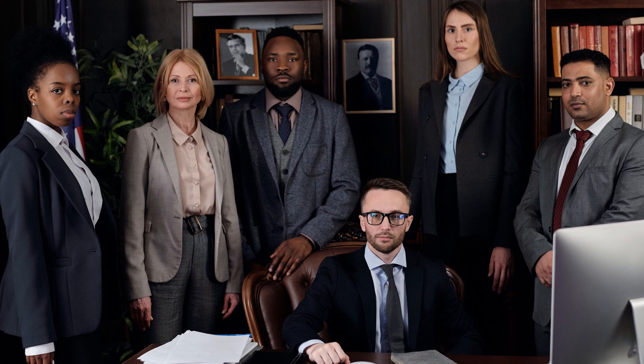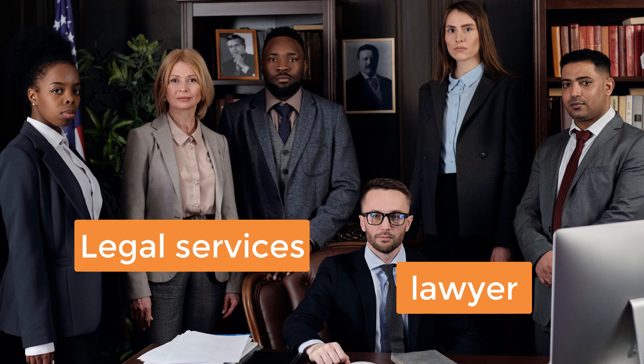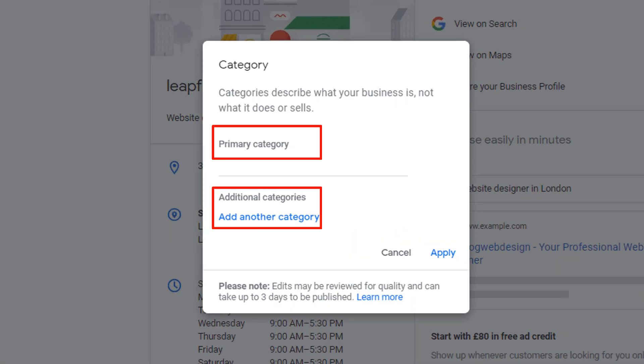Let's say you're a lawyer, for example. It would make sense to choose 'lawyer' as your primary category, right? Or should you use 'legal services' or even 'law firm'? Not so obvious anymore. And what is the difference between primary and secondary category? Do you need secondary categories? How many should you add?